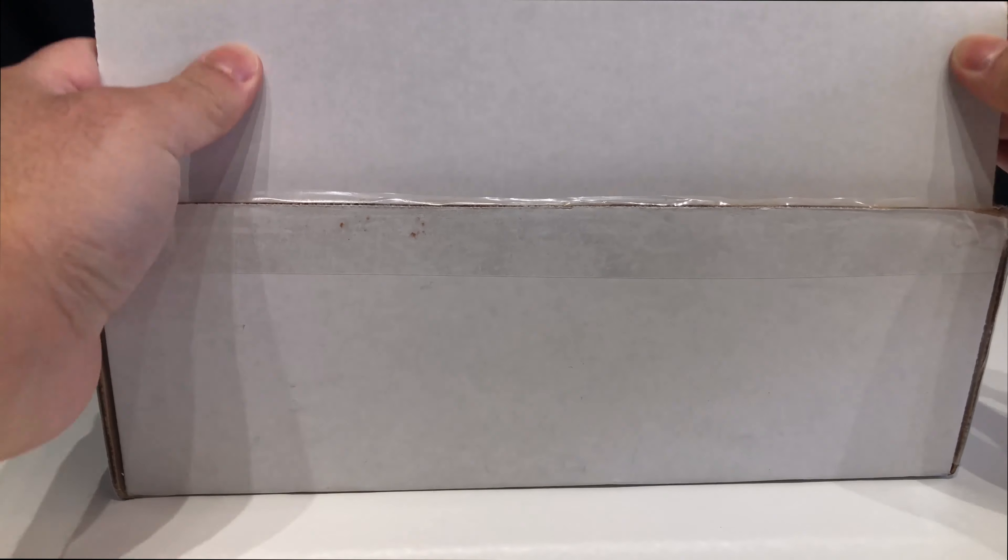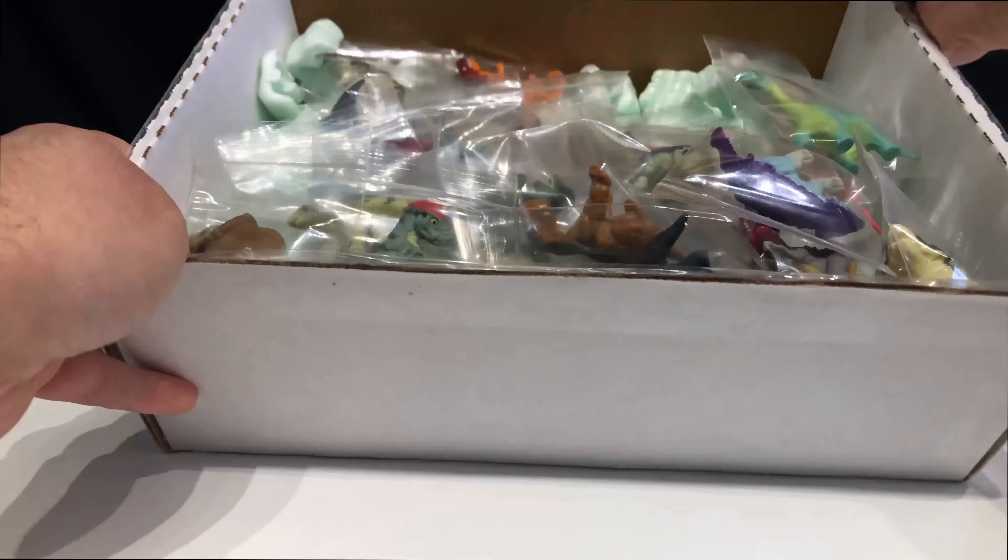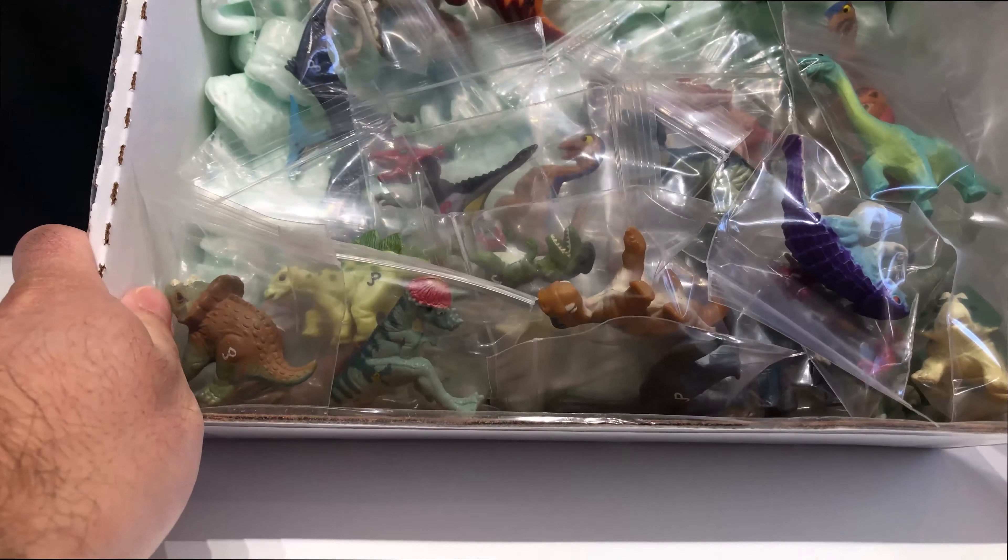Hello, this is Jeremy from B-Movies and Beyond. I would like to share with you my collection of Jurassic Park dinosaur hatchlings. When I was a kid I was obsessed with these dinosaur hatchlings, and now I have a bunch of them.